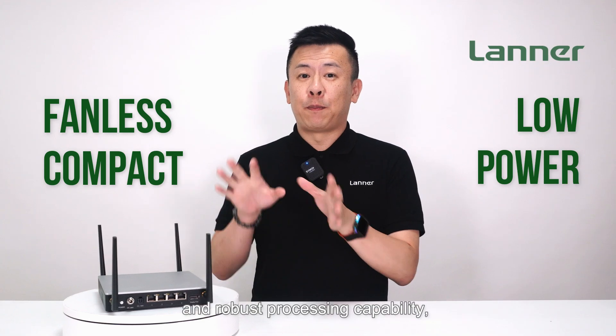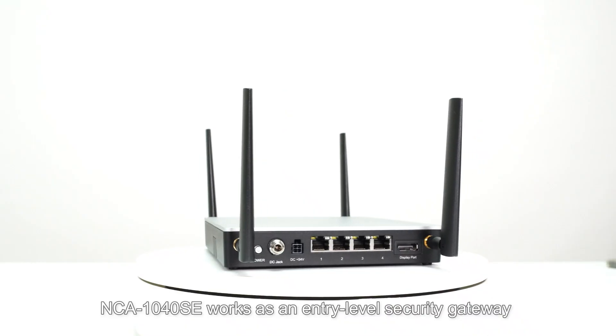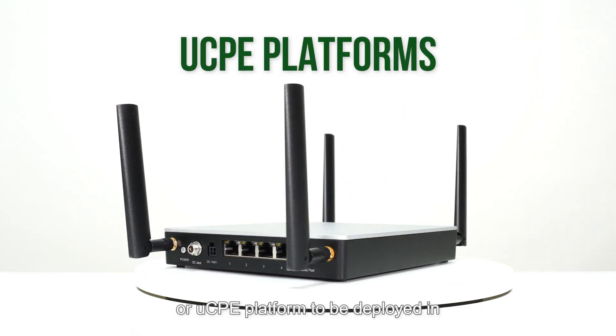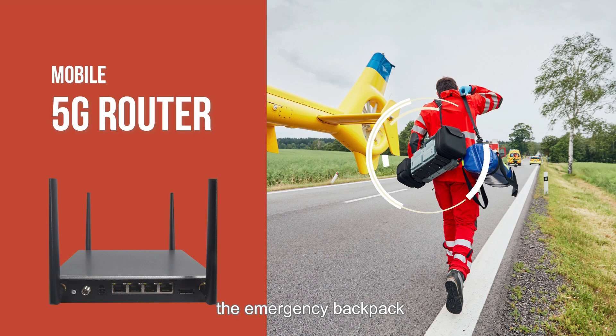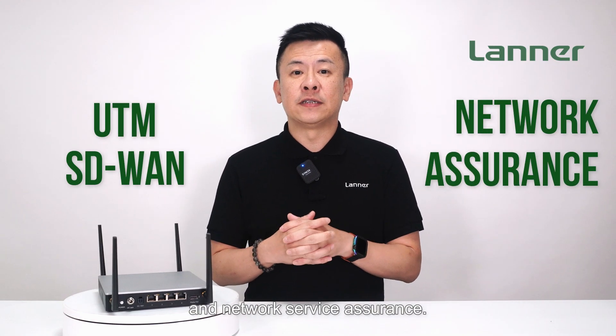With its fanless compact design, low-power consumption, and robust processing capability, the NCA 1040 SE works as an entry-level security gateway or UCPe platform to be deployed in emergency backpacks, branch offices, and retail stores for applications such as UTM, SD-WAN, and network service assurance.